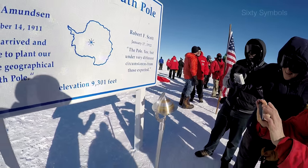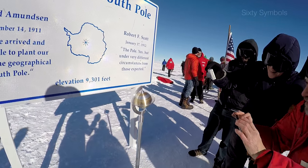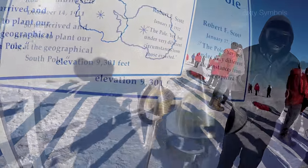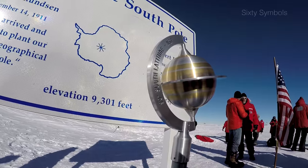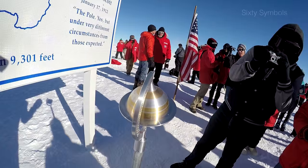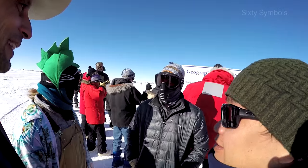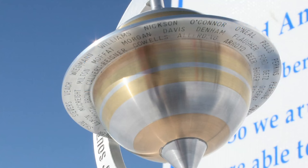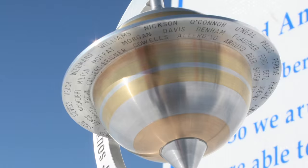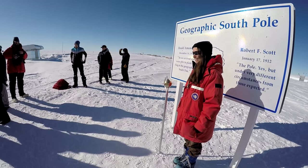It looks like Jupiter because of the bands, but also Saturn rings. I don't really understand it either, but maybe it's not to be understood. It's Saturn, but it looks like Jupiter because of the bands. So as of today, the Earth is actually turning around this point.